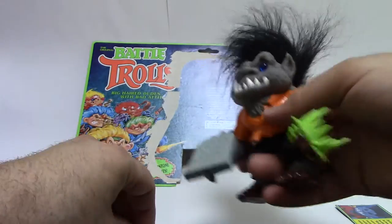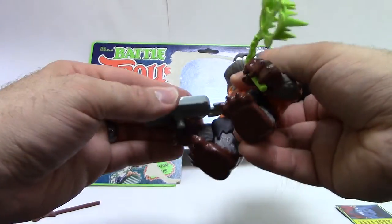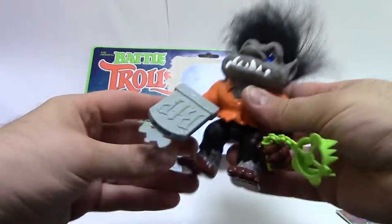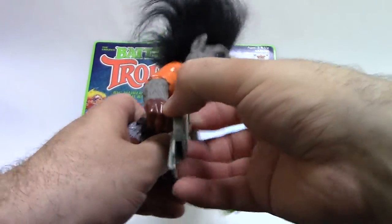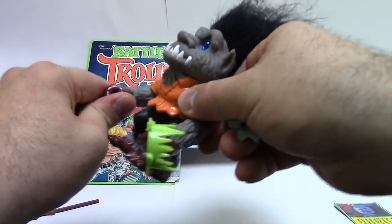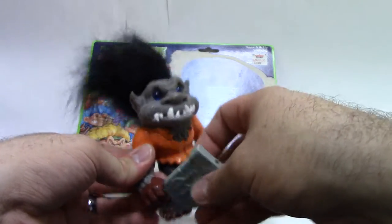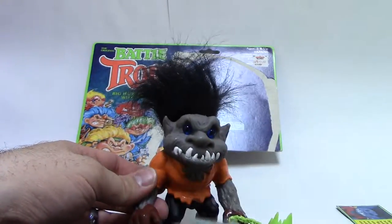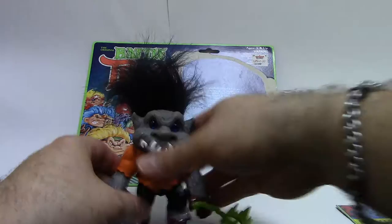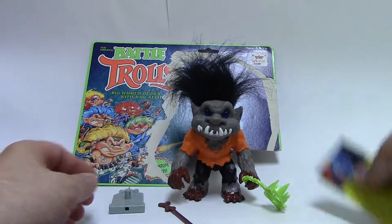If you want, you can take the bone and leave the launcher aside, using the tombstone as a shield — that works pretty well. Or you can just throw it and hit people with it, use it as a cudgel. So Wolfman Troll's crappy accessories aside, which I apparently forgot about, let's look at his bio card.